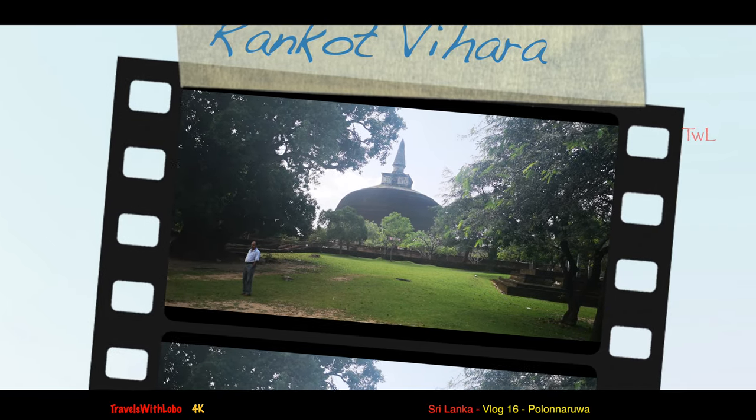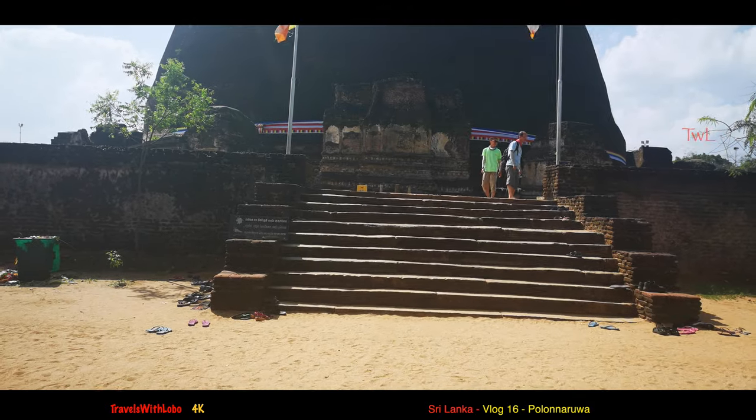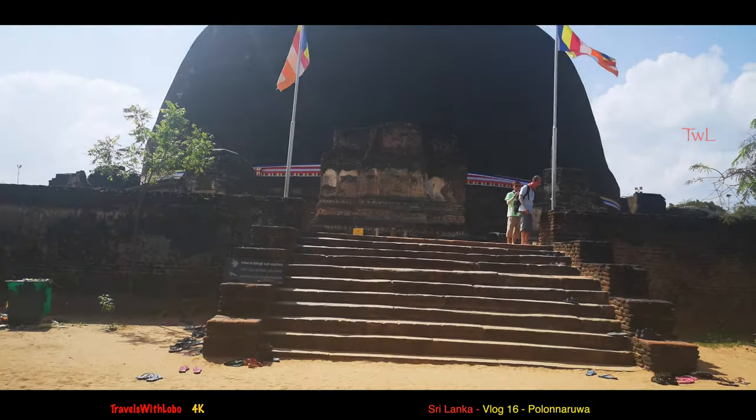Something to get excited about — a stupa of epic proportions. If not epic, then huge proportions. This is the tallest stupa, or gadaba, in Polonarua at 54 meters, making it the fourth largest in Sri Lanka. That's the good part — but then again, it's shoes off.